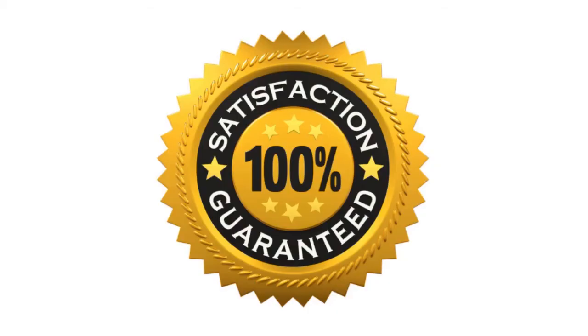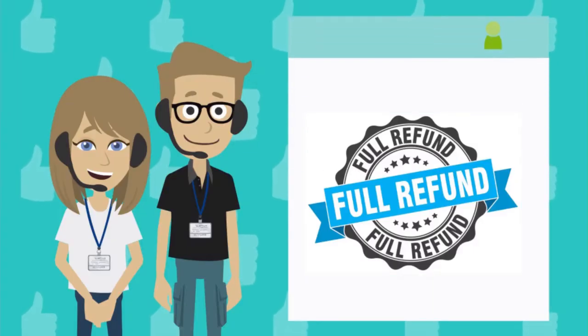Satisfaction guaranteed! If you aren't fully satisfied with our neem oil, contact us and we will issue a full refund, no questions asked!